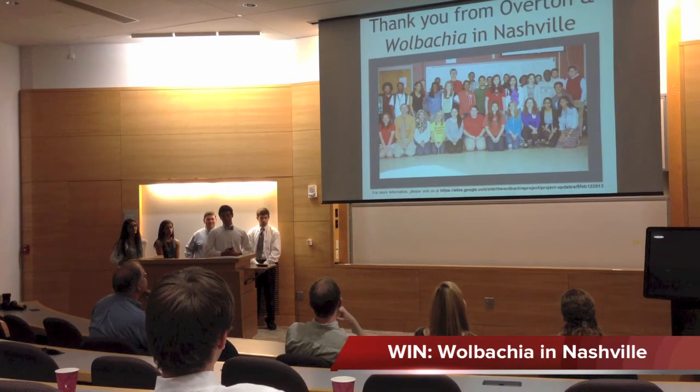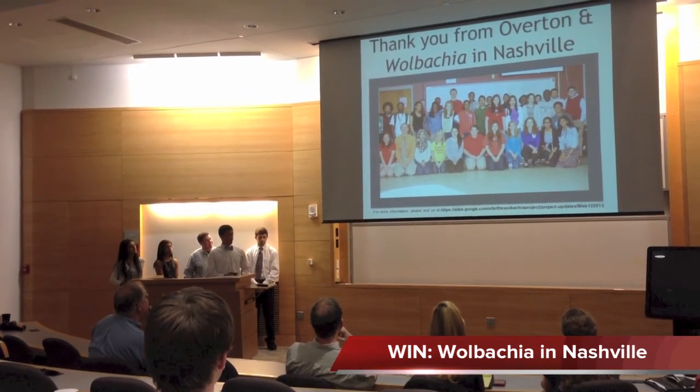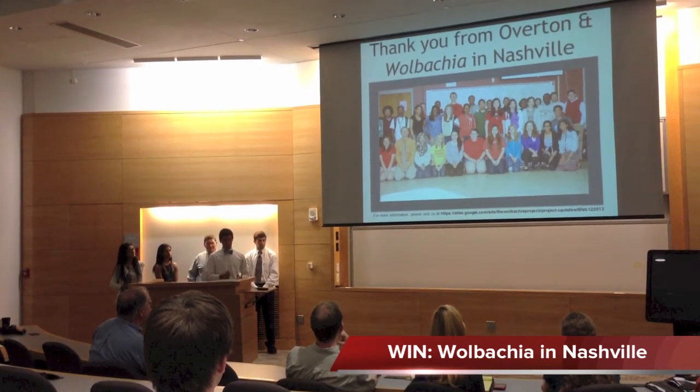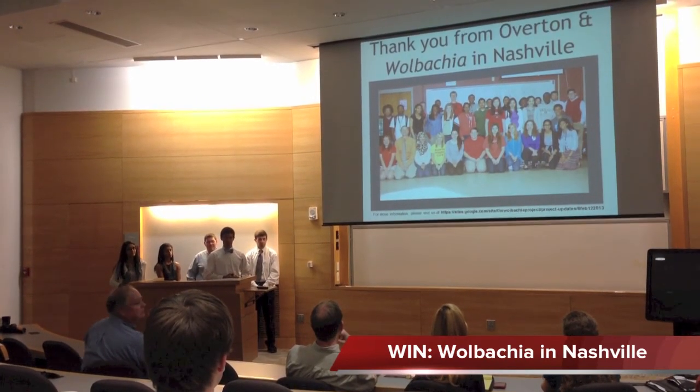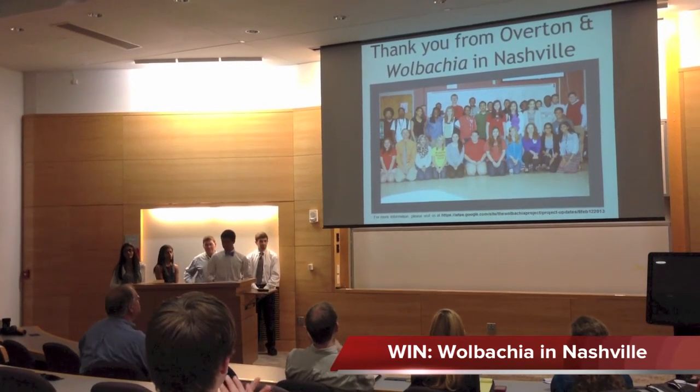We would like to thank everyone for attending our presentation. This is our classroom at Overton. We'd also like to thank Mr. Taylor for being very gracious in opening his classroom to us, and Dr. Gordon's team for their support throughout the project. Thank you.